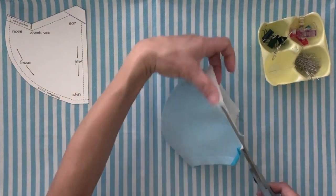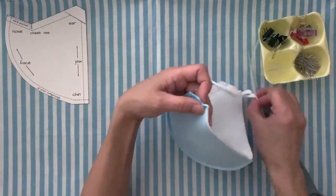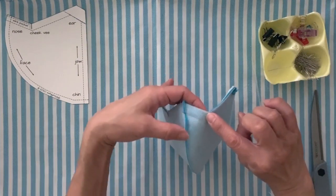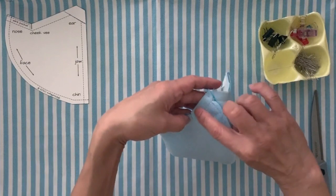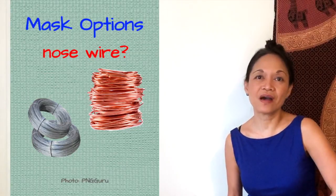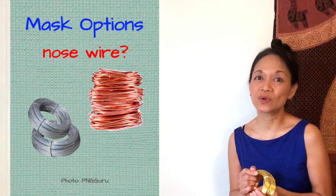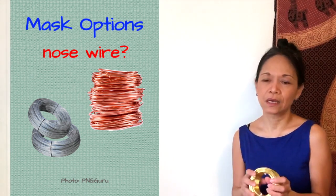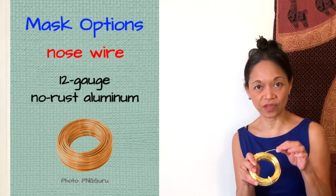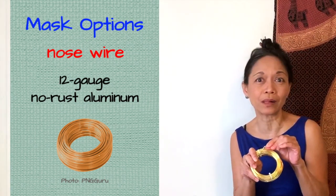We are going to sew a pocket on three sides — from the seam allowance up towards the edge about a quarter or an eighth of an inch across — then stop at the corner, leaving the fourth side open to slip the nose wire into. For the nose wire I needed something washable so it couldn't rust. There are a few non-rusting metals: copper, galvanized steel. What I ultimately decided on was aluminum craft wire, which is a little fatter than the 16 or 14 gauge that people have been using — it's durable and holds its shape really well.